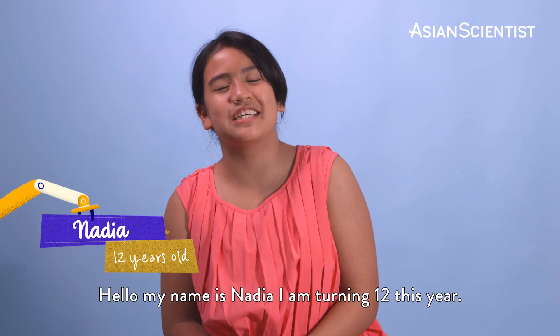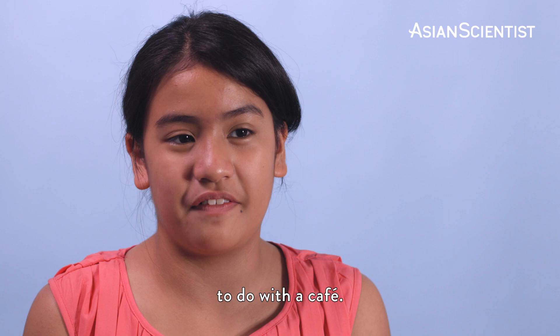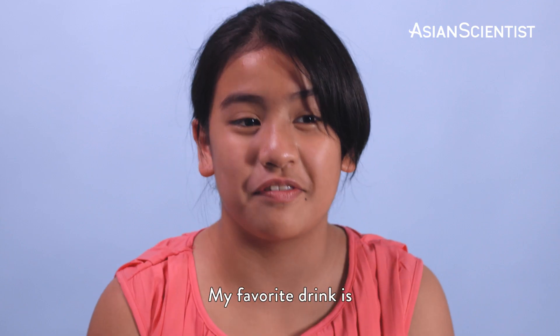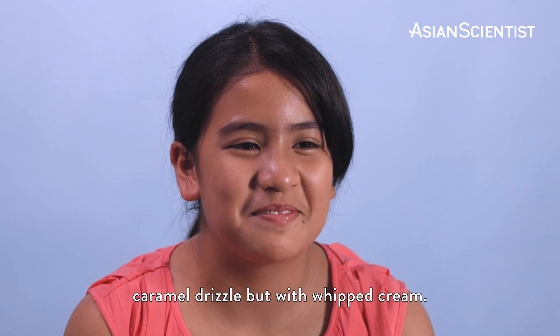Hello, my name is Nadia. I am turning 12 this year. Do you know what robot you're gonna see today? Roughly no, but I know it's something to do with a café. Describe to me what's your favourite drink. My favourite drink is a caramel cream frappuccino with extra caramel drizzle and whipped cream.